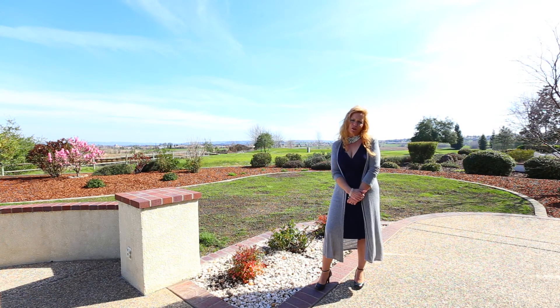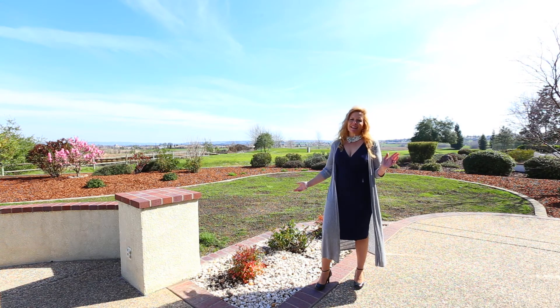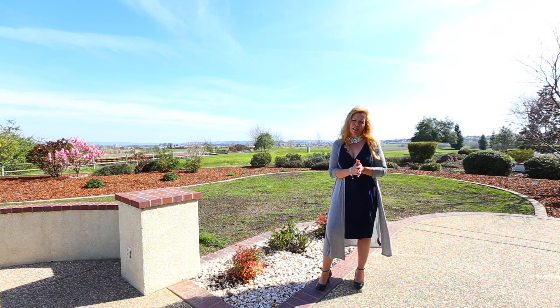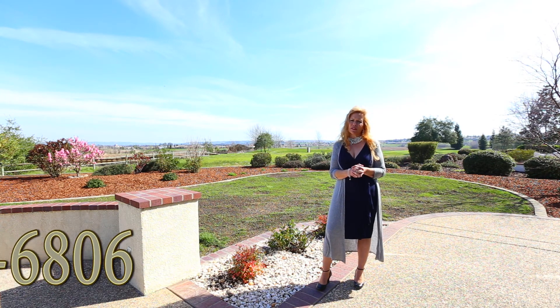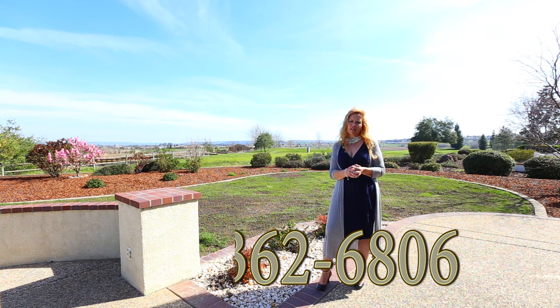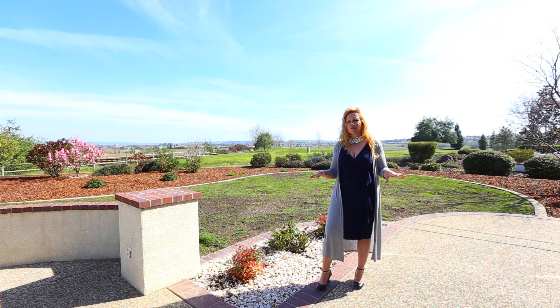Thank you so much for joining us today at 954 Gold Nugget Circle in Lincoln, Sun City. Please, if you have any questions, email me or call me. My name is Teresa Dietrich, my phone number is 530-362-6806, my email is Teresa at GoldCountryRanches.com. Be sure to check out the virtual tour and all the additional photos at www.GoldCountryRanches.com. Thank you.